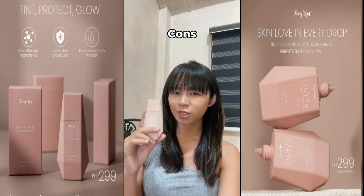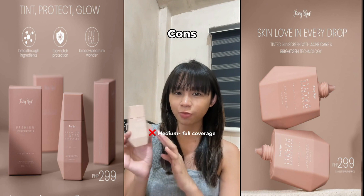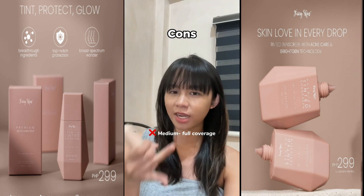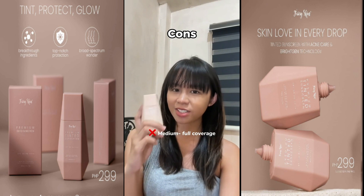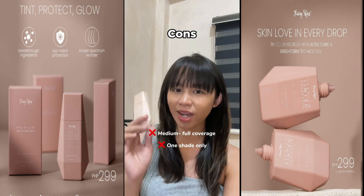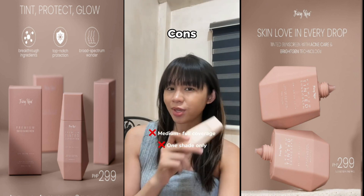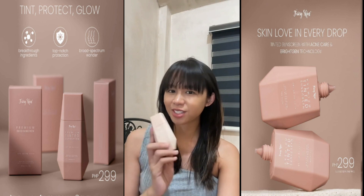Now let's talk about the cons of this tinted sunscreen. If naghahanap ka ng medium to full coverage na tinted sunscreen, this is nothing. Nakalagay dito na medium coverage daw siya, but for me, no — it won't cover dark spots, red marks, and redness. This tinted sunscreen has a sheer coverage lang. And one more thing, iisa lang yung shade niya, so wala kayong pagpipilian. Okay yung shade nito sa skin tone ko, and I really hope na mag-release talaga sila ng iba pang shade.